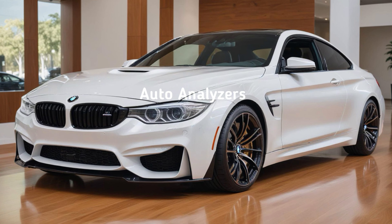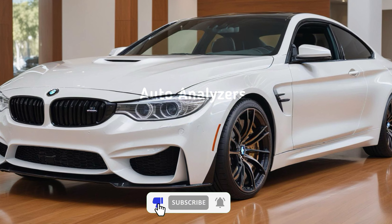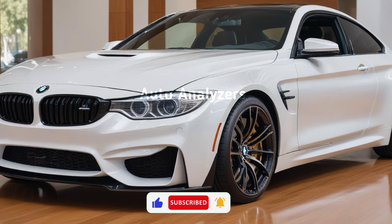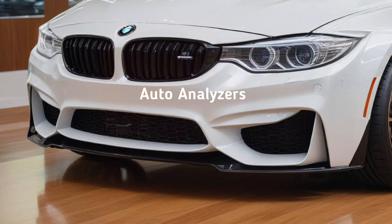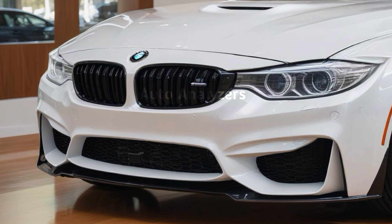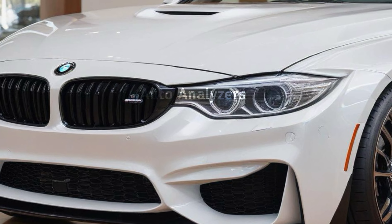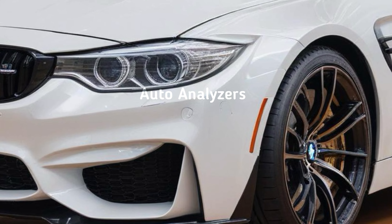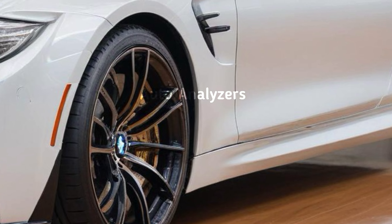The BMW M4 is one of the most iconic performance cars in BMW's lineup, known for its incredible blend of speed, precision, and luxury. The 2024 BMW M4 takes everything that enthusiasts love about this model and cranks it up a notch, offering a driving experience that's truly unforgettable. Let's start with the design.